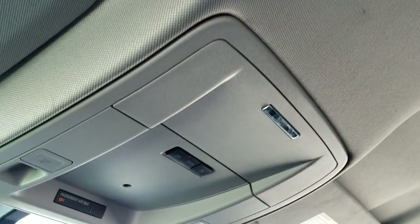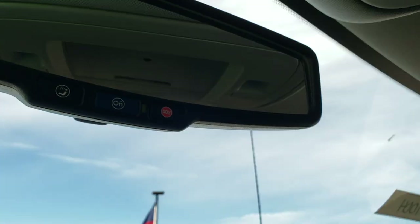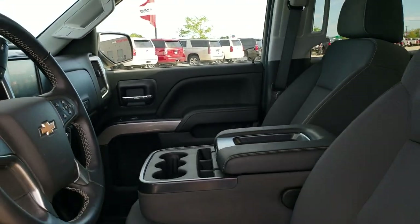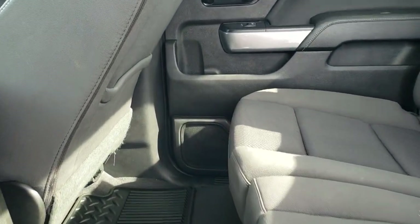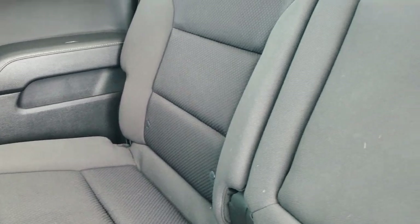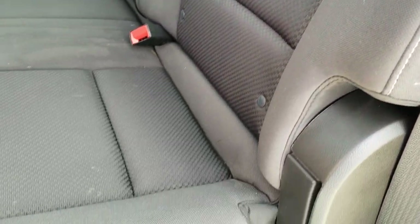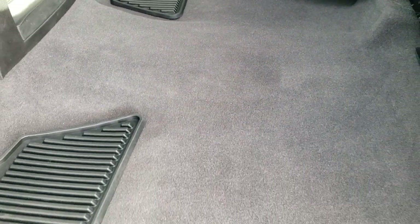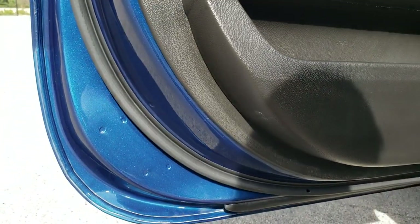The headliner is in nice shape. You've got map lights up there and OnStar and SOS capabilities in that rear view mirror. The back seats are just as clean as the front seats — no rips or tears back here. You get the LATCH child safety system for all your child car seat needs, and a fixed glass rear window. These seats fold up for extra storage. Carpeting is in excellent condition and you do get those factory all-weather floor mats back here as well. The trim on the door and bottom of the doors all look really good.